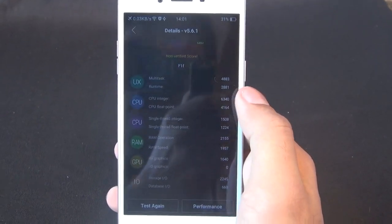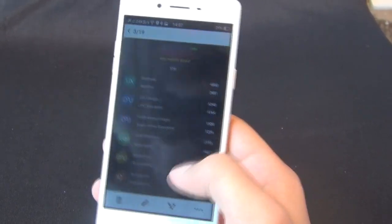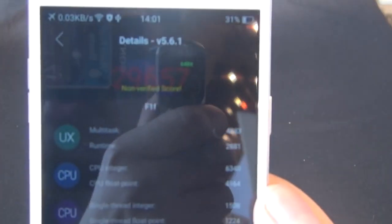Hey guys, this is Aman from Nothing Wild. Today we have with us the Oppo F1. We did some benchmark tests on the device, and on the Antutu benchmark it scored